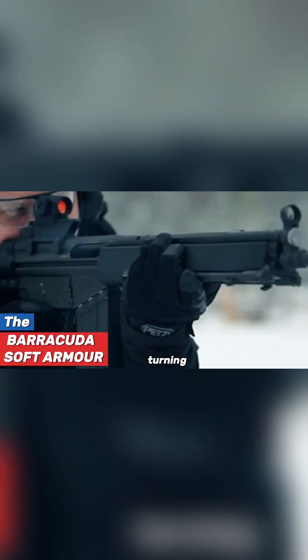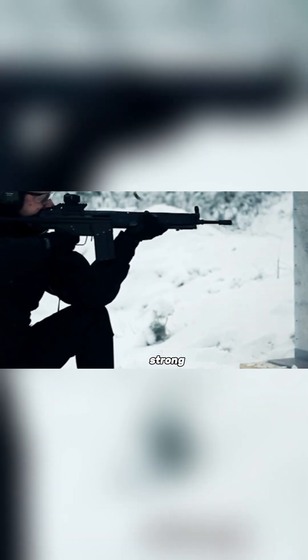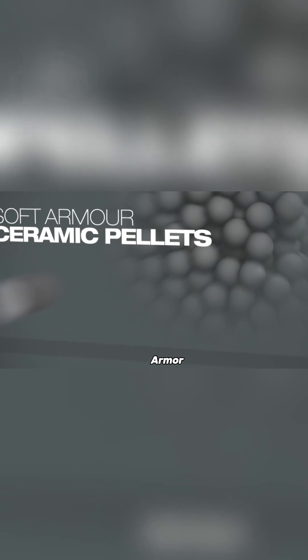Barracuda Soft Armor. Imagine turning walls, ceilings, staircases, or even smartphones into strong protective barriers. That's exactly what Barracuda Soft Armor does.